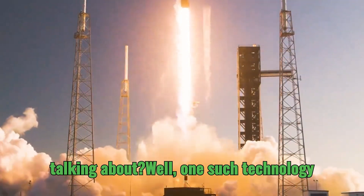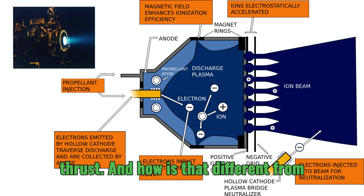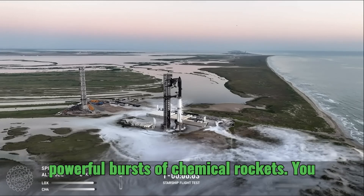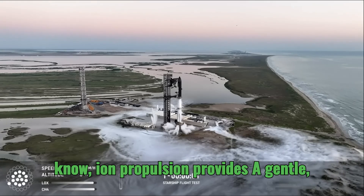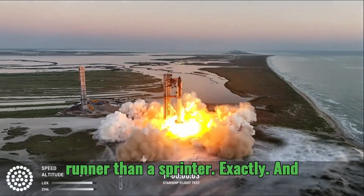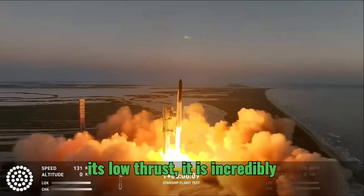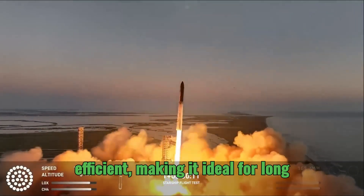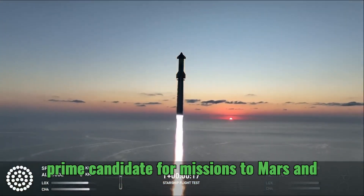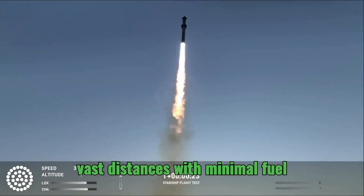One such technology is ion propulsion, which uses electrically charged particles to create thrust. Unlike the powerful bursts of chemical rockets, ion propulsion provides a gentle, continuous acceleration over extended periods — more of a marathon runner than a sprinter. While it's not suitable for launching from Earth's surface due to its low thrust, it is incredibly efficient, making it ideal for long-duration missions in deep space and a prime candidate for missions to Mars and beyond, allowing travel across vast distances with minimal fuel consumption.